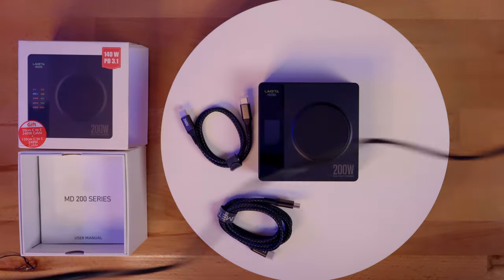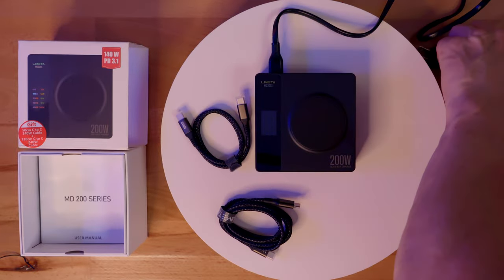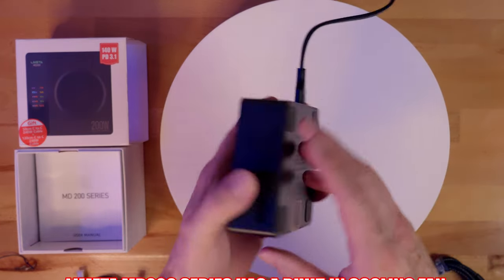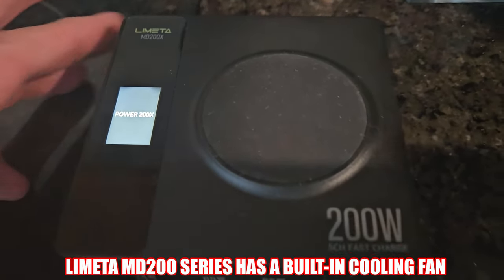This charger is very easy to set up — just plug it in and it's ready to be used. FYI, this charger has a built-in fan, so there is a slight hum, but it's not too loud.